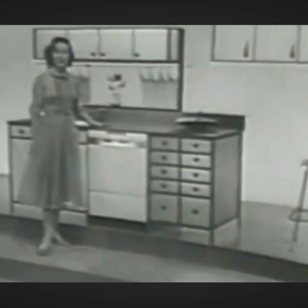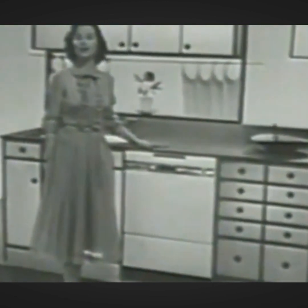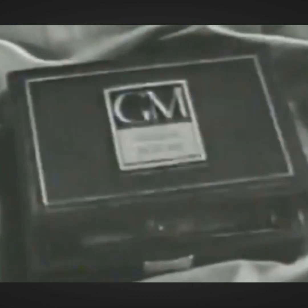Your Frigidaire dealer is waiting to show you Frigidaire automatic dishwashers in under counter, sink combination, and freestanding cabinet models. All offer further proof you get the best when you buy Frigidaire — built and backed by General Motors.